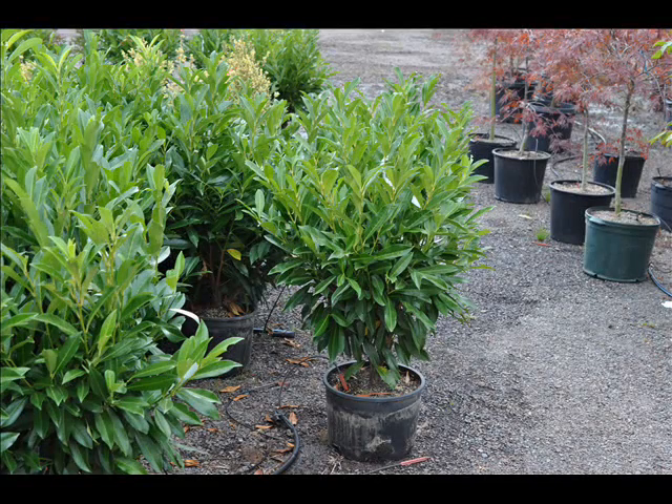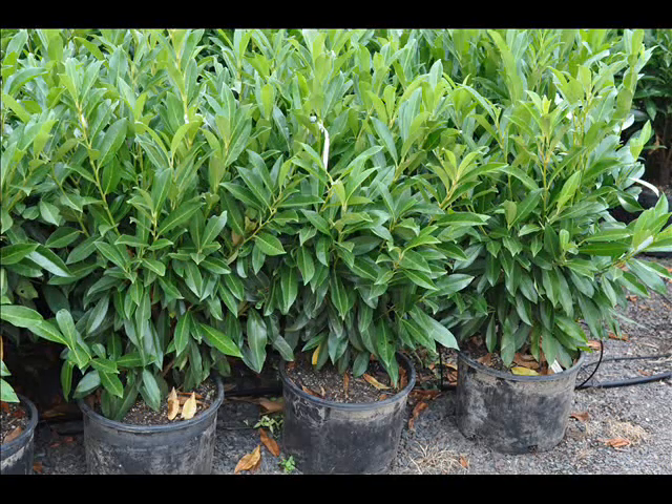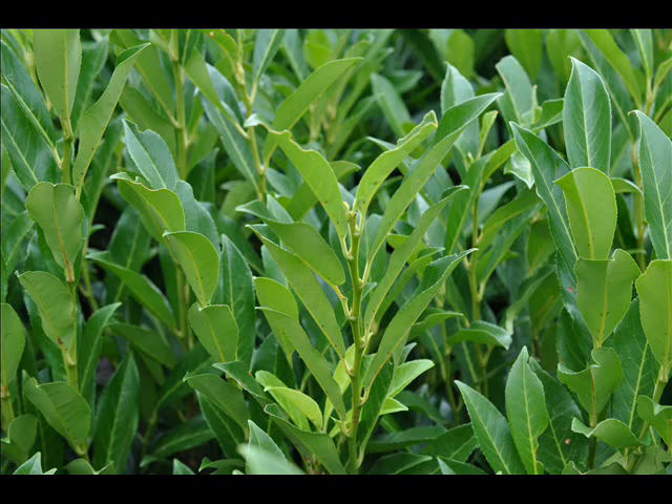We're having a clearance sale on these potted skip laurels. They're 30 to 36 inches tall. They're $40 each — buy 10 or more for $30 cash. Real nice plants, all ready to plant out in your landscape.